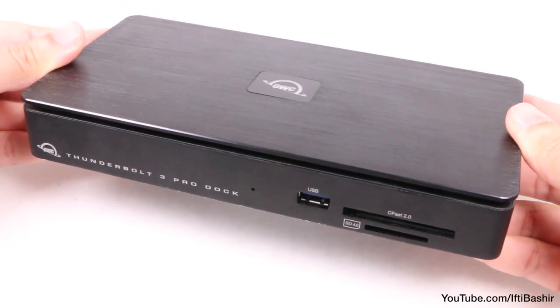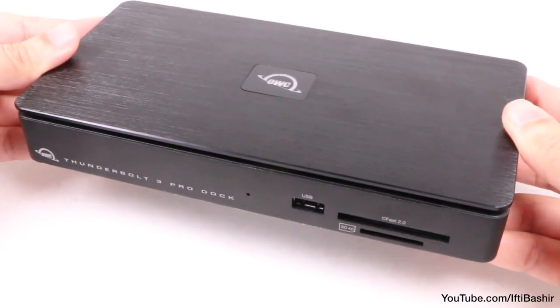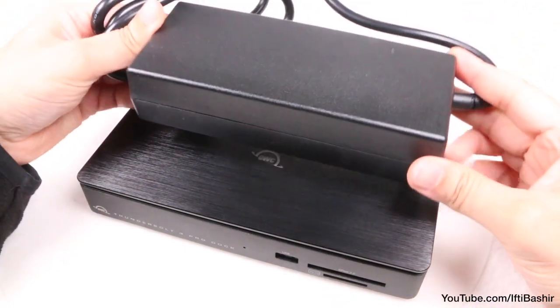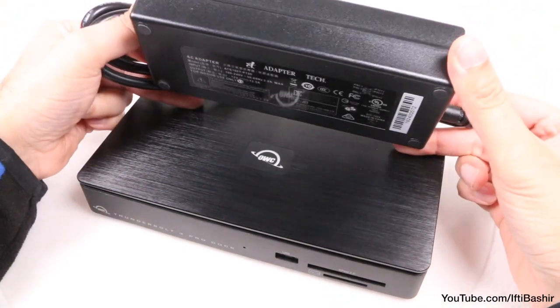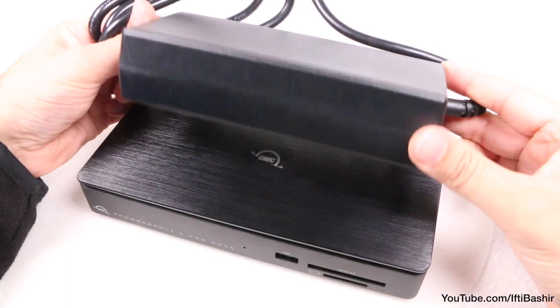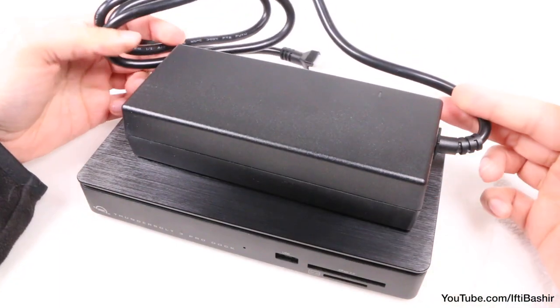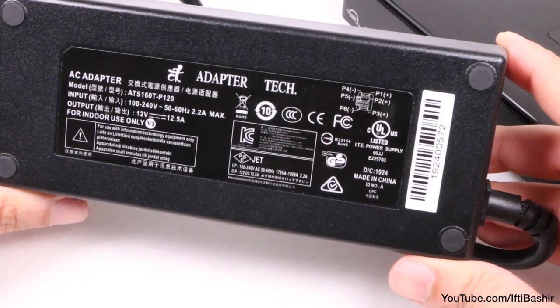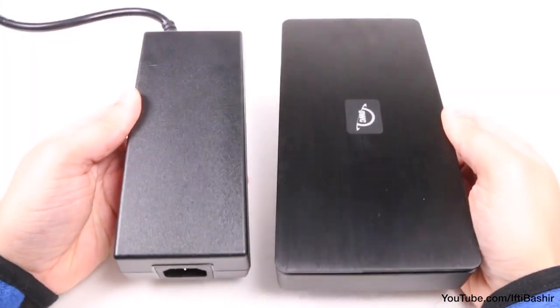Talking of power, if the weight of the dock itself wasn't enough to phase you, then know that it is also weighed down somewhat by its massive 150 watt power brick, that's nearly as large as the dock itself. Many docks now come with a large external power supply, so this shouldn't put you off the unit at all, but bear the size in mind — you'll need some space behind your desk to store this thing.